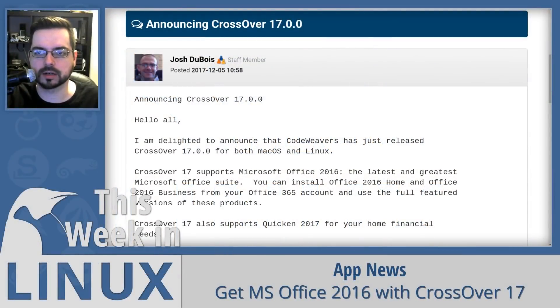CodeWeavers announced this week that Crossover 17.0 was released, and with it they're bringing support for Microsoft Office 2016 to Linux. So you can utilize Crossover 17 to use Microsoft Office 2016.